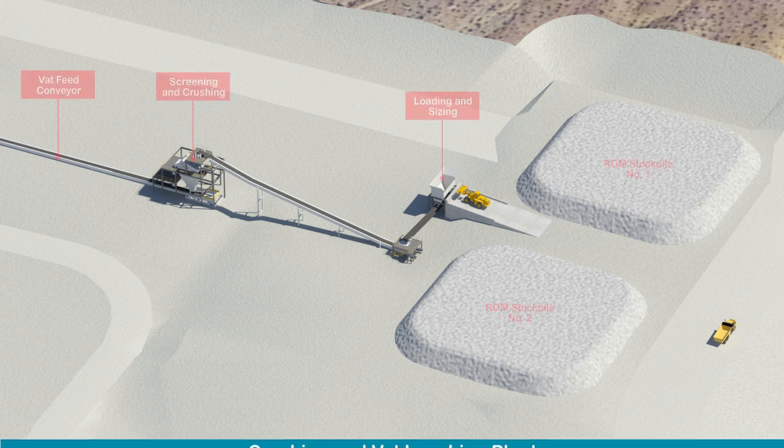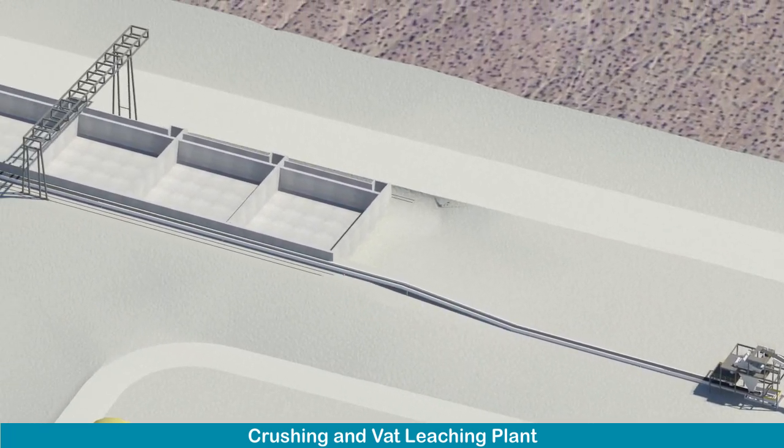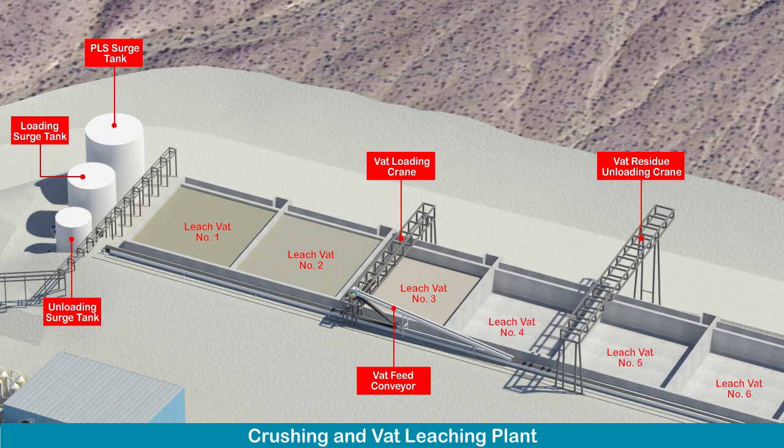Stockpiled ore will be crushed and sized to reduce the rock particles to no more than one inch or 25 millimeters in diameter. The sized ore will be loaded into a series of large concrete vats by conveyor. As the ore is being loaded, the vats will be flooded with an acid-water mix and the leach process will begin. After four days in the vat, virtually all the lithium and boron will be leached from the rock into the acid solution. The lithium-boron-bearing solution is referred to as pregnant leach solution, or PLS. The vats are then unloaded and the vat leach residue, or spent ore, is moved to an adjacent dry-stack storage facility — meaning there is no need for a tailings dam.